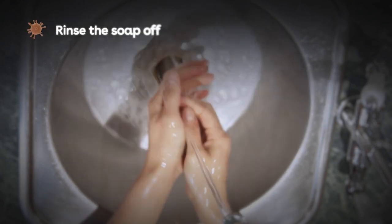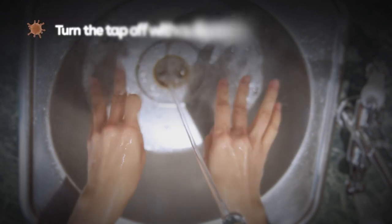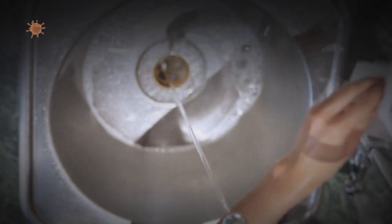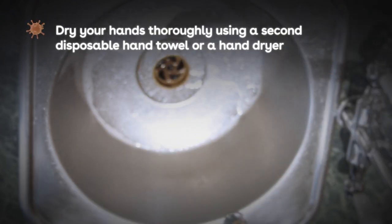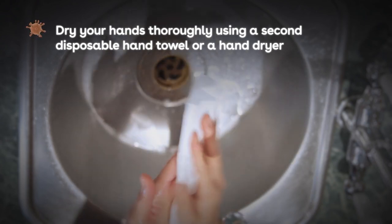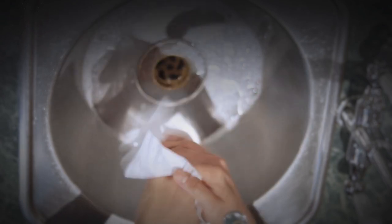Then rinse the soap off with clean hot running water. Turn the tap off with a disposable hand towel to avoid recontaminating your hands. Dry your hands thoroughly using a second disposable hand towel or a hand dryer. Make sure you dry your hands properly — it's easier for harmful bacteria to spread if your hands are wet or damp.